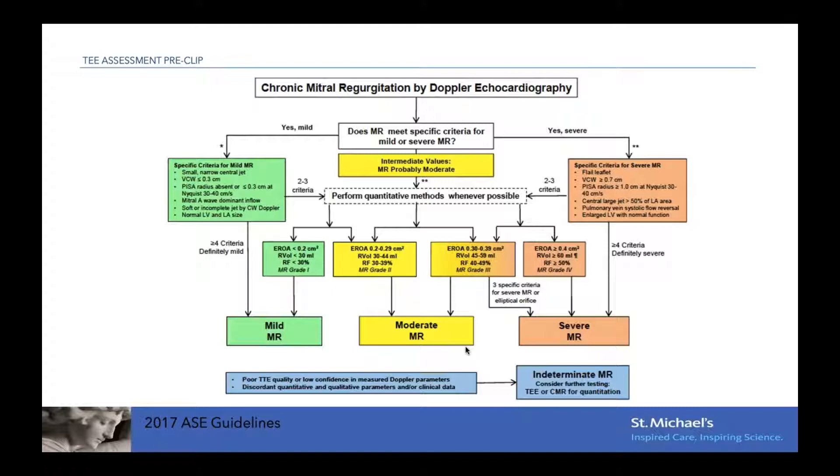The algorithm is based on the presence or absence of a number of criteria. If a patient has four or more criteria pointing toward mild MR, they will most likely have mild MR. At the other end, if patients have four or more criteria defining severe MR — such as presence of a flail, large vena contracta, large PISA radius, wide jet, systolic flow reversal, and enlarged LV — they most likely have severe MR. Cases in between have different cutoffs for EROA, regurgitant volume, and regurgitant fraction.